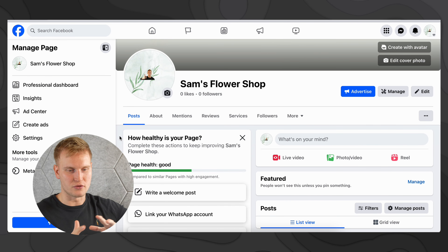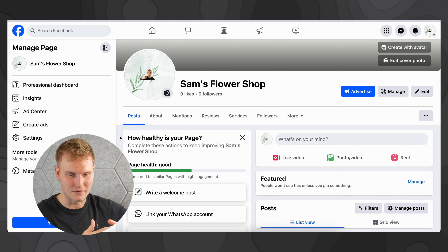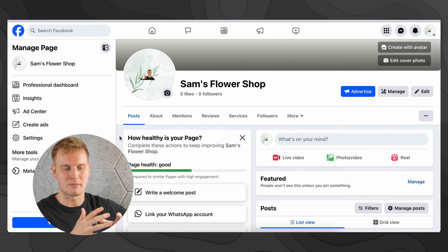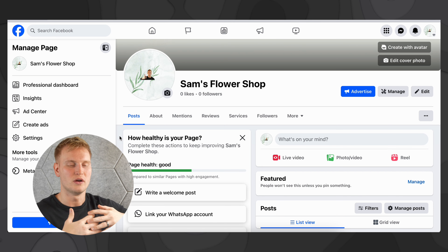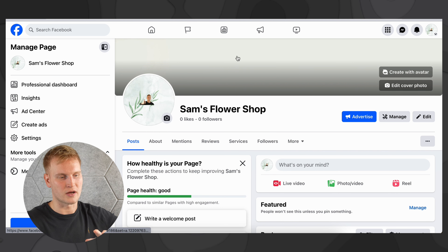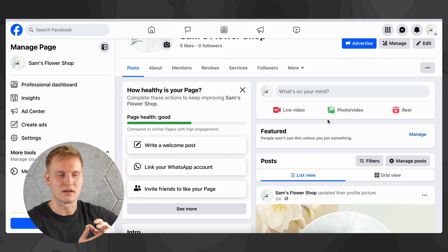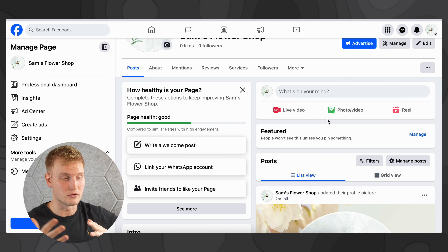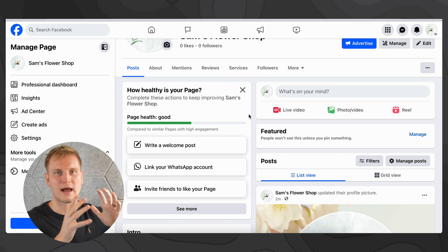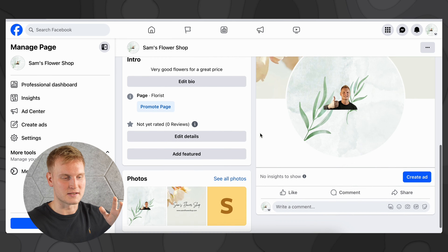So this is where a lot of people do kind of stop, and that's all right if you're just trying to get set up with an account and maybe don't have the content side taken care of yet. But I'm going to run through a few more steps you could take to really optimize your page and get seen. Informally, we can take a high-level look at the created Facebook business page right here — you can see my profile photo, the cover photo, how many likes and followers, you can advertise on here, manage, edit, all those things. Here is where you can do your posting — anything from live videos to photo videos or Reels.